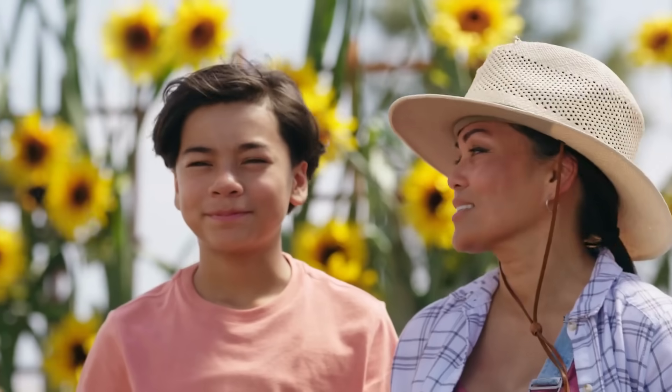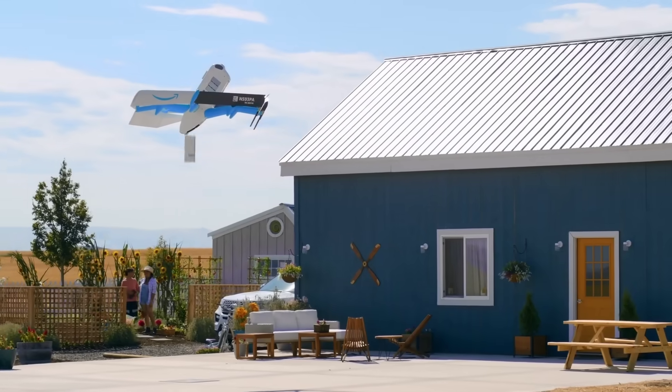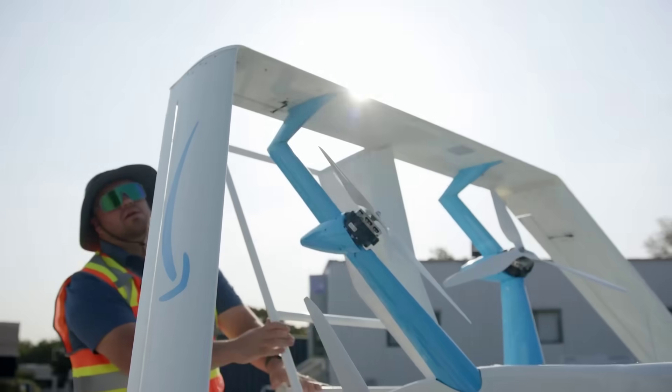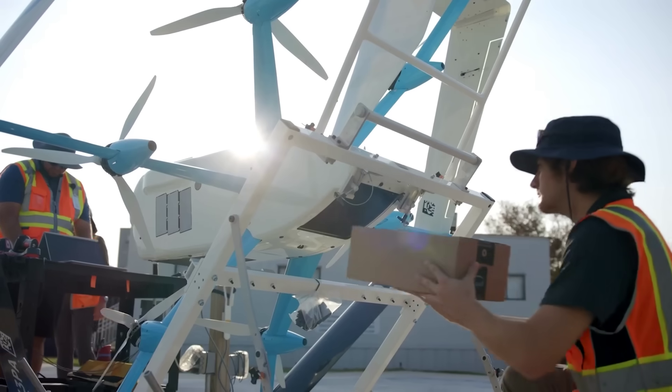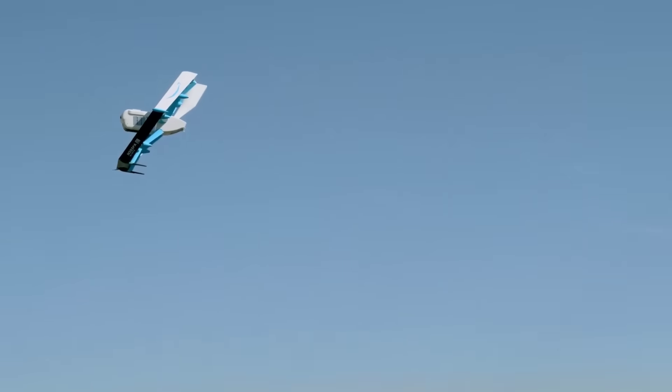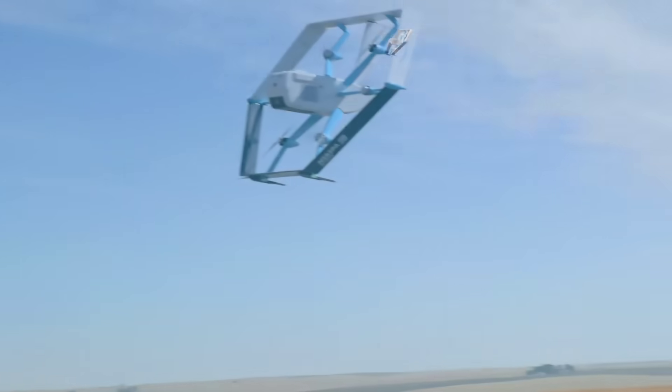In similar news, Amazon is trialling a new pharmacy drone delivery service to people in College Station, Texas, expanding from a limited service launched last year. The megacorp says that those who require medications can now receive them within 60 minutes, and eligible customers will begin to see the drone delivery option appear in their checkouts.